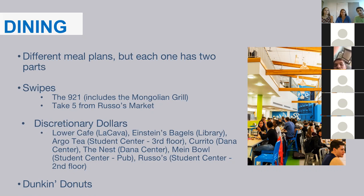Your discretionary dollars can be used at any of our other dining places on campus, such as La Cava, Einstein's, ROT, Corrito, and more — except Dunkin' Donuts. Main Bowl and Russo's offer a late-night option for meals, open until 1 a.m. on weeknights and 2 a.m. on weekends. My favorite place to eat is the Lower Cafe, also known as La Cava, right on Upper Campus — perfect for grabbing a sandwich between classes.